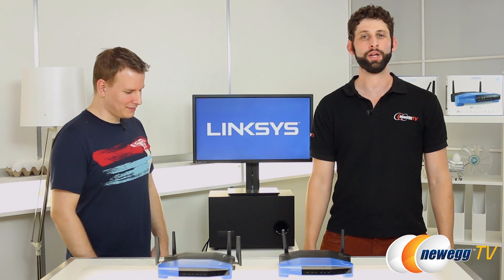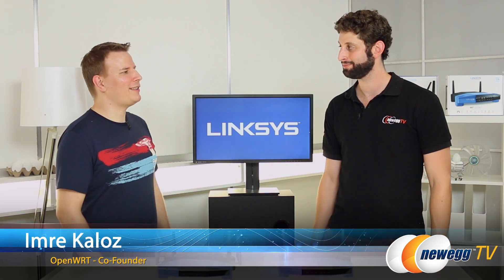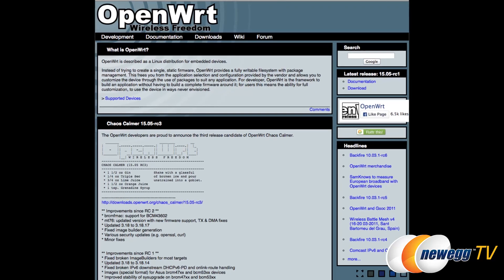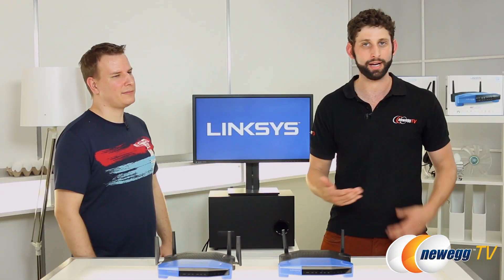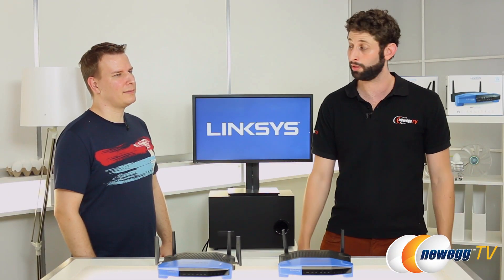Today in the studio we're talking to one of the creators of OpenWRT, Imre. Thank you so much for coming by. Thanks for the invite, Seth. OpenWRT is an embedded Linux distribution — you should imagine it like Ubuntu for your PC.